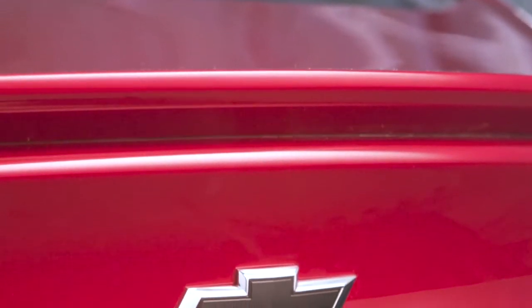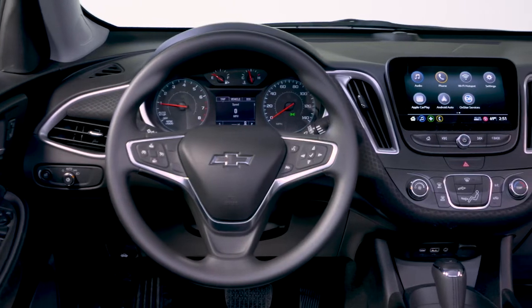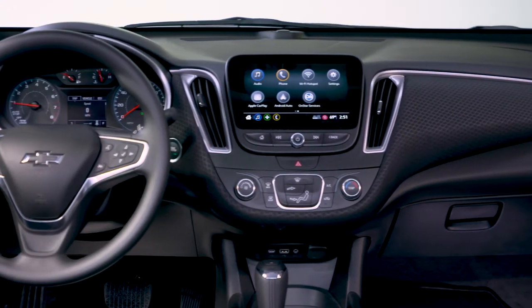The Malibu has good proportions, sweeping lines, and interesting curves stamped into its side panels. Inside, there's an engaging interior that features a touchscreen infotainment system and an easy-to-read instrument cluster.